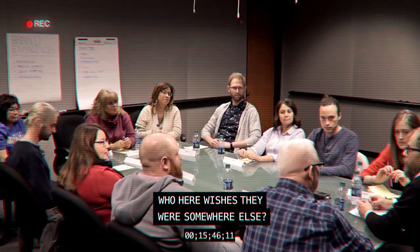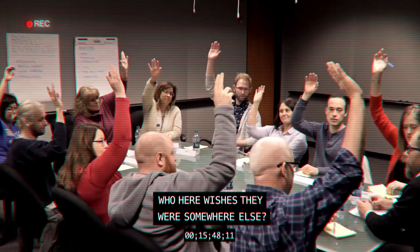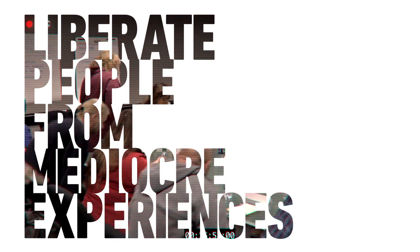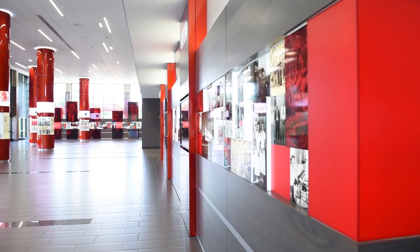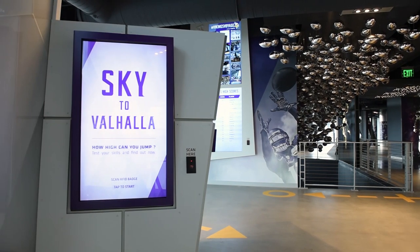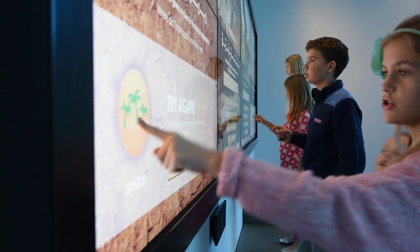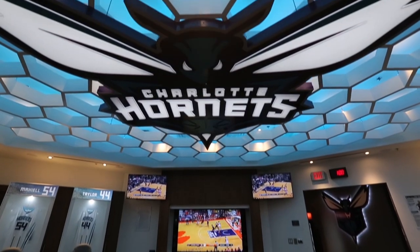You ever been somewhere and wish you were somewhere else? Who here wishes they were somewhere else? You guys can go now. And that is DI's mission in life — to liberate people from mediocre experiences. We love what we do, and we would love to create something remarkable for you. Taking your experience into the future, where no experience has gone before.